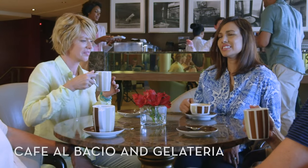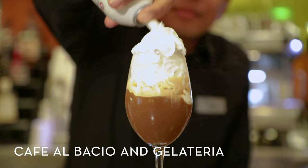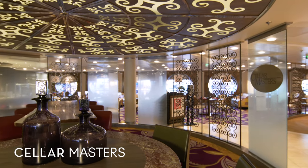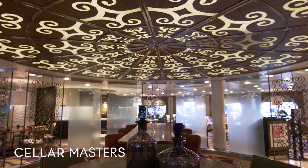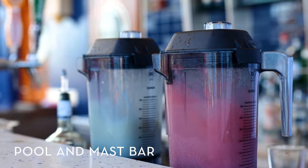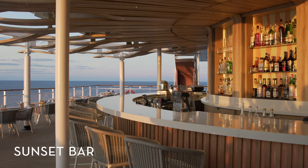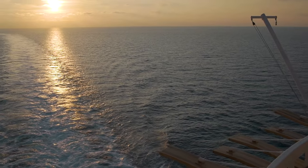Feel like you've been transported to Europe at Café al Bacio and Gelateria, a sophisticated escape where you can order a reinvigorating espresso, French pastries, or a scoop of Italian gelato. At Cellarmasters, our team of expert sommeliers can help you choose a bold glass of red or white from the large selection of international wines. Head to the casual pool and masked bar where ice-cold drinks and delicious eats are on the menu, or end the day at Sunset Bar — a lively outdoor bar with live music where you can order a refreshing cocktail and admire the beautiful sunset in the distance.